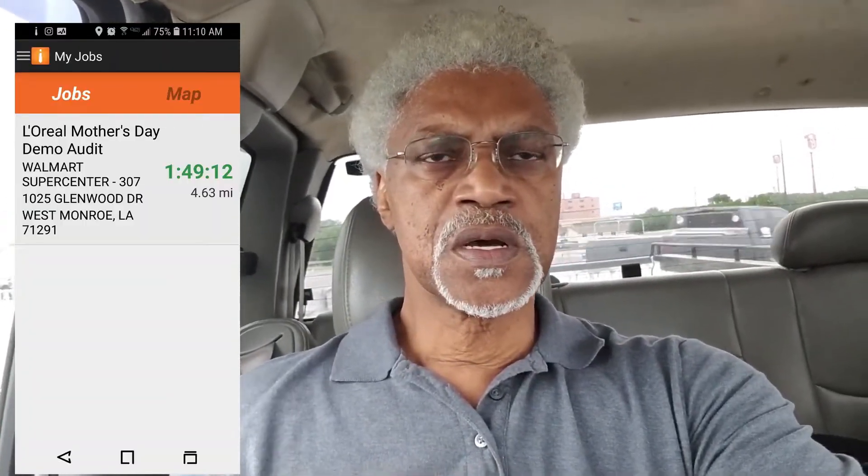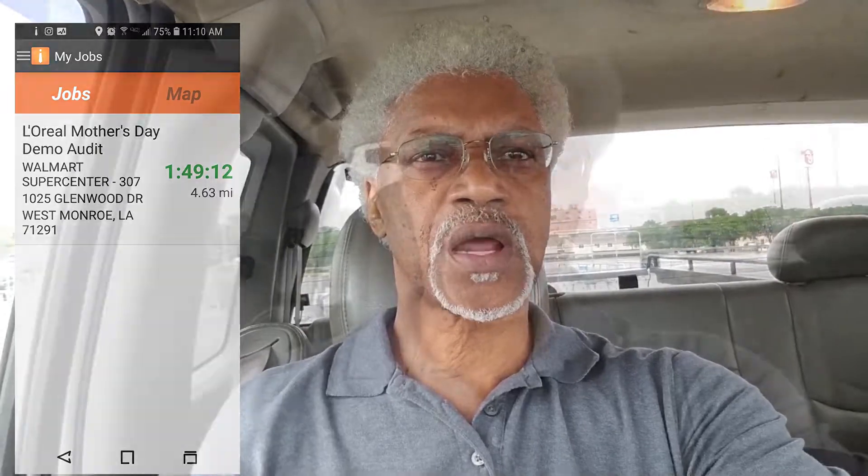Well, this is the Walmart in West Monroe. It's a product review. I'm going to look at the instructions to see what I have to do.